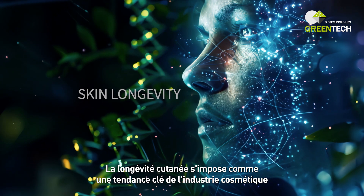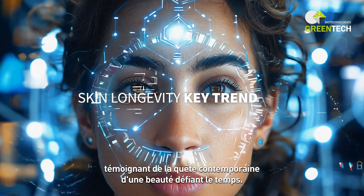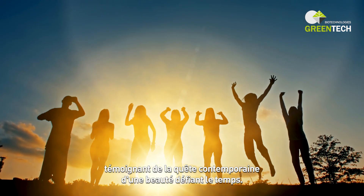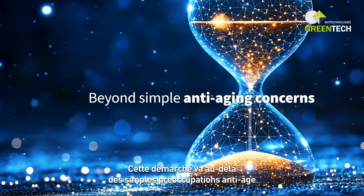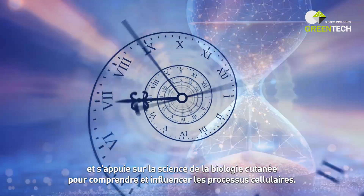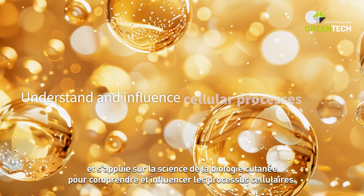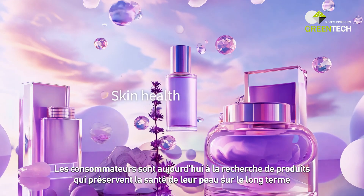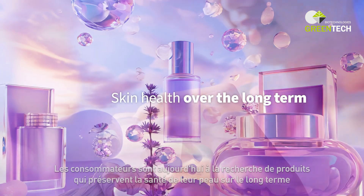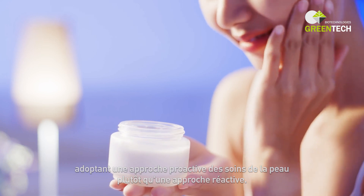Skin longevity is emerging as a key trend in the cosmetics industry, reflecting a contemporary quest for beauty that defies time. This approach goes beyond simple anti-aging concerns, drawing on the science of skin biology to understand and influence cellular processes. Consumers are now looking for products that maintain their skin's health over the long term, adopting a proactive skin care approach over a reactive one.